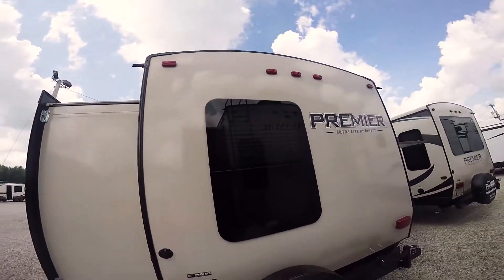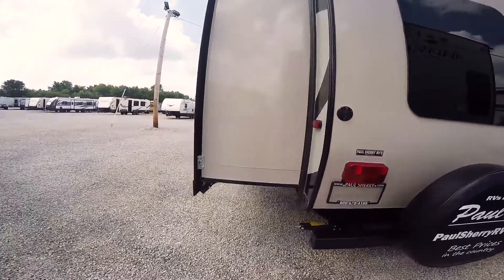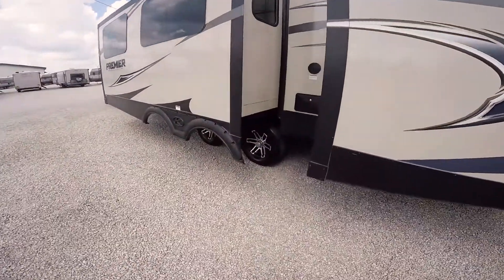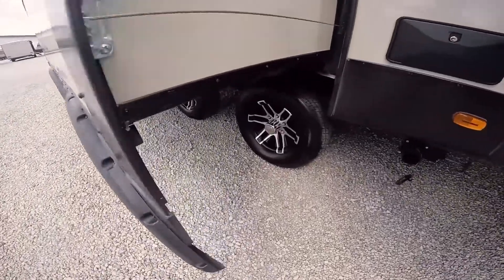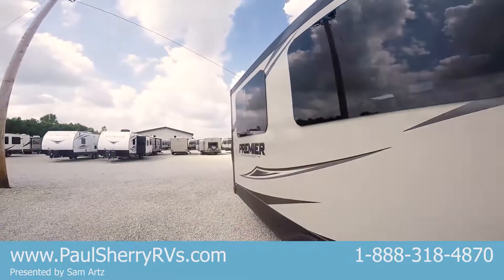Radius roofline for water runoff and snow melting, cable hookup. Three slides on this unit. Aluminum wheels you can see down there. Outside shower, there's your dump area, and your power cord comes out through there.